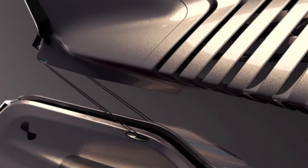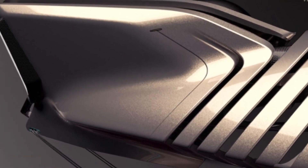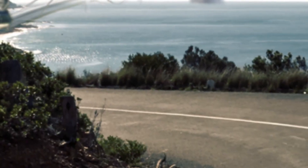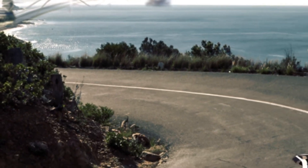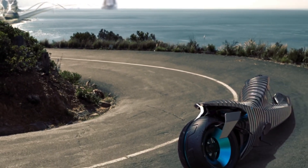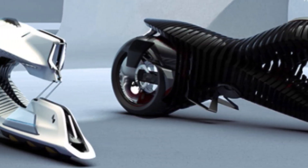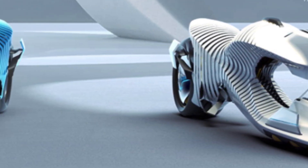Visually, the Spirit retains the basic geometry of a motorcycle — but that's where convention ends. Its skeletal frame is the first striking feature: exposed, futuristic, and radically different from anything on the road today. It's not just about looks either. The structure suggests a lightweight build and an advanced control system that could change the way we ride.